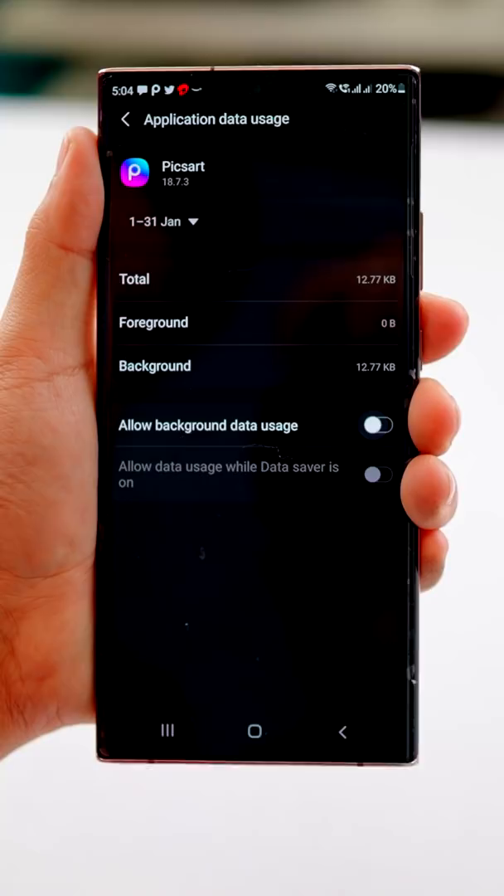For apps you don't use, just shut the application's data and battery access. Like the video and follow for more. We'll see you next week.